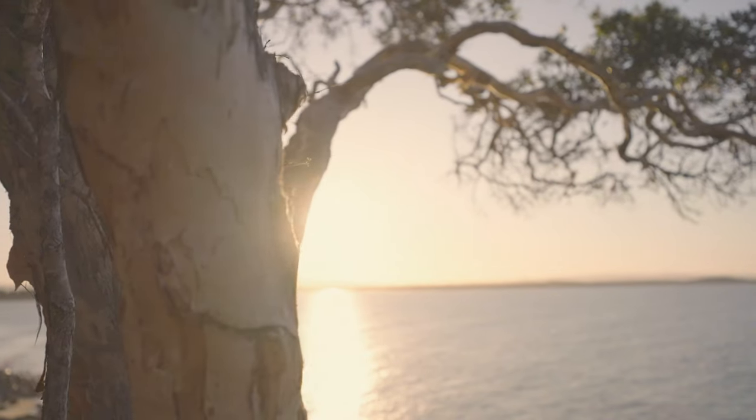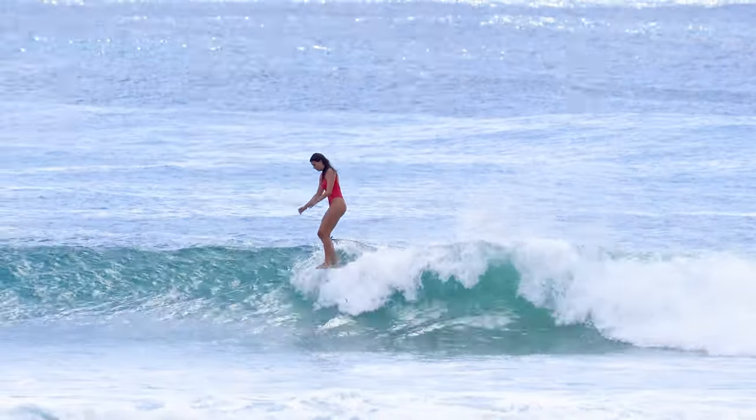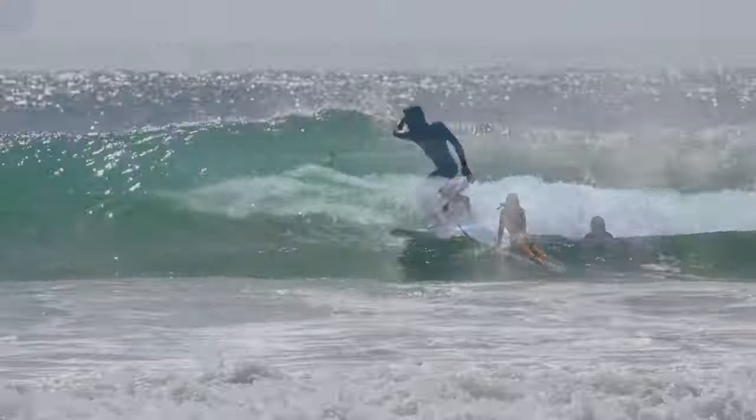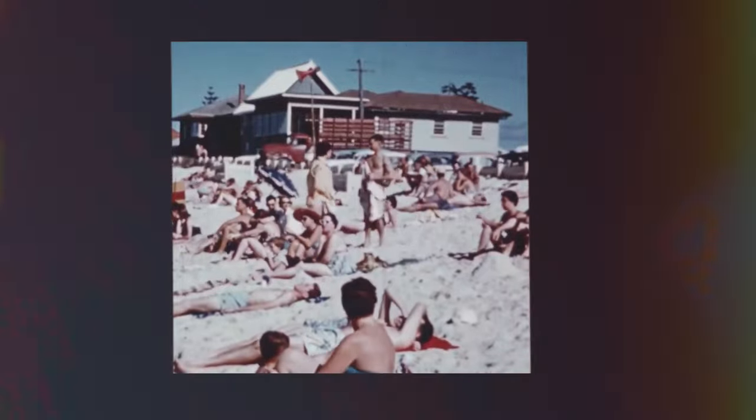Let's head up a bit now to Little Cove. It's a scenic spot and it's ideal for longboarders. The waves break right and usually measure between one to three feet. It offers a serene environment and is perfect for learning. A lot of families like to hang out here and it's pretty obvious why.